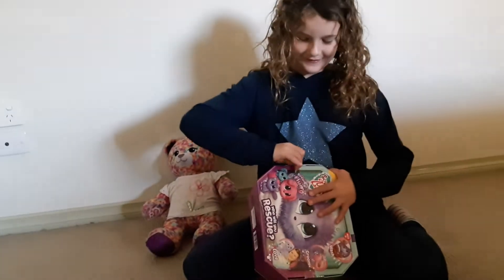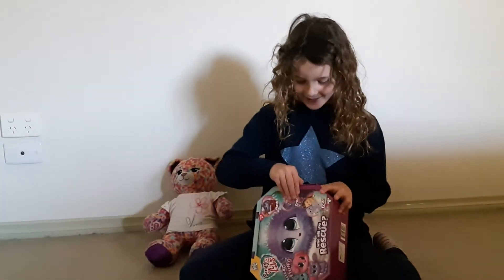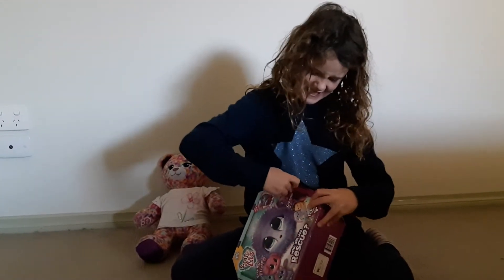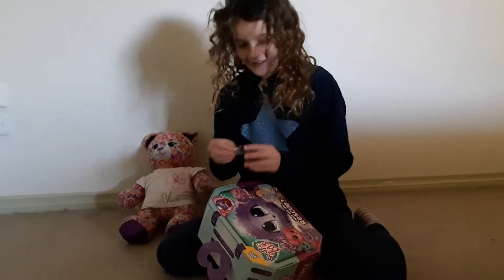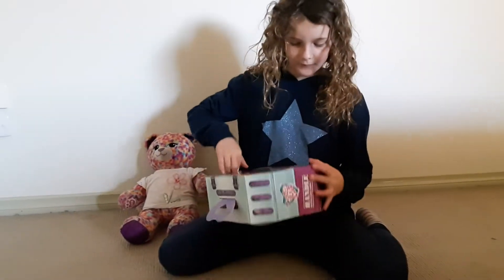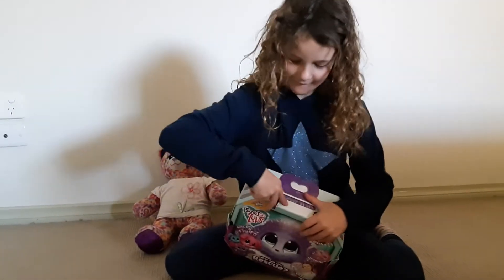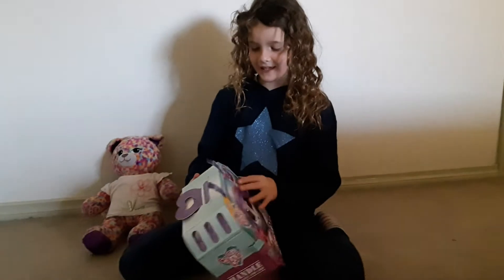I finally got it open! I'm super excited, I'm really close. I went to Target to find these Scrufflers — they were $20. I got it! I like these little things here.